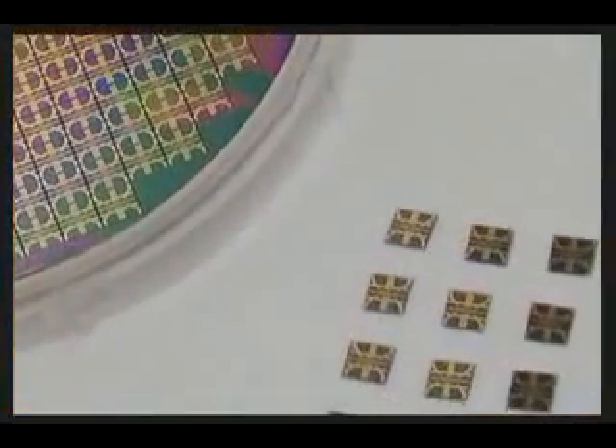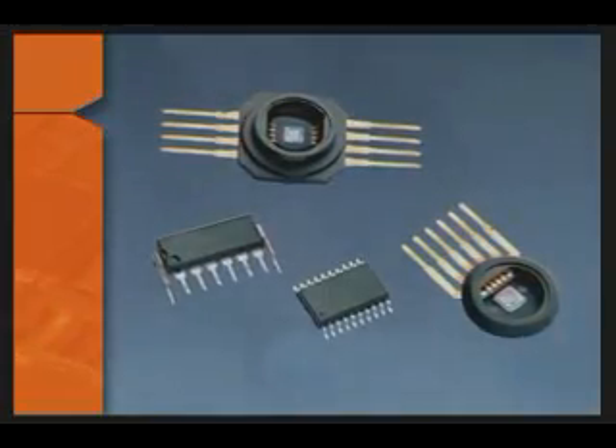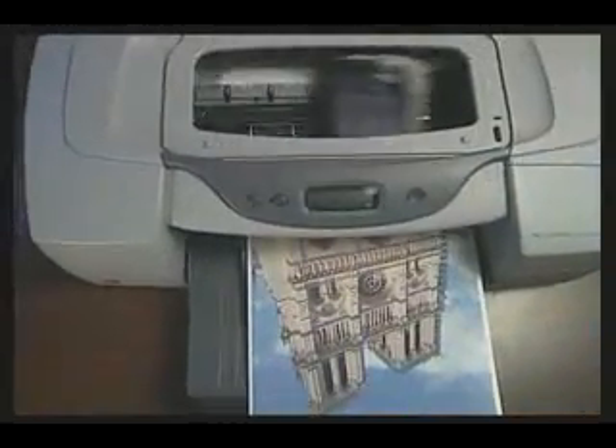MEMS devices are already used in an extensive range of products and can be produced in large quantities with proven fabrication techniques. For example, crash sensors for airbag safety systems are MEMS devices that measure the force of an automobile crash and deploy an airbag if the force is great enough. Also, with the help of MEMS printheads, inkjet printers have developed from crude, slow, black-and-white devices to fast, flexible, photographic-quality images.